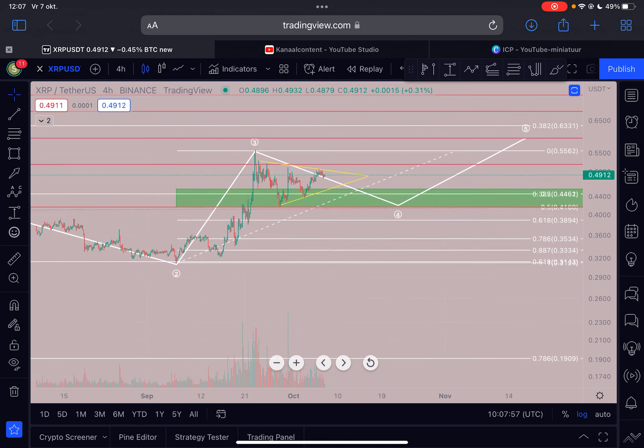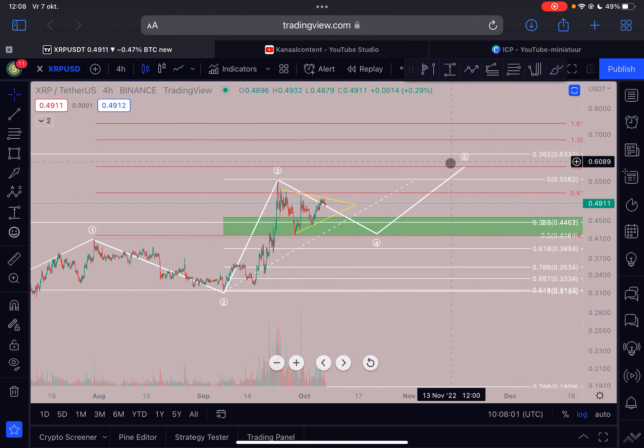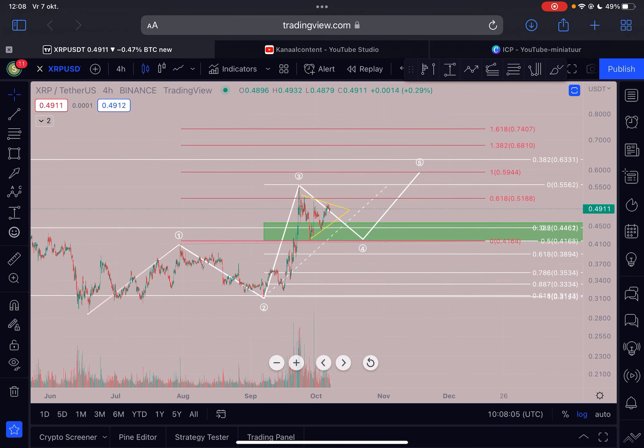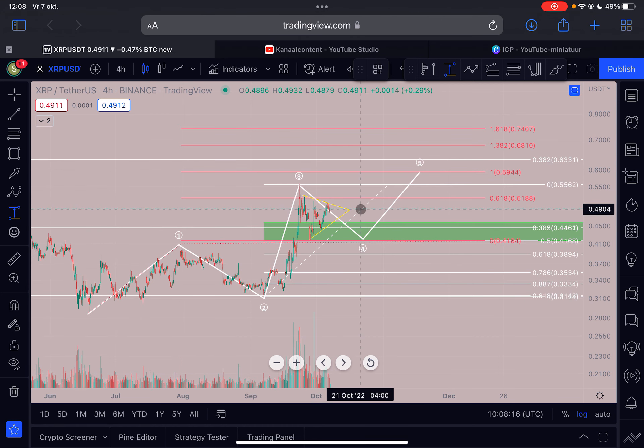I told you already that it was very likely to expect sideways action here before we see this last leg to the upside for XRP. The price target of this potential fifth wave to the upside is 59 cents all the way up towards 63 cents. From the current price, that's around a 30% move. You can take the trade, but just be aware that we are in this triangle and we could still see a little bit of downside pressure before eventually breaking out.